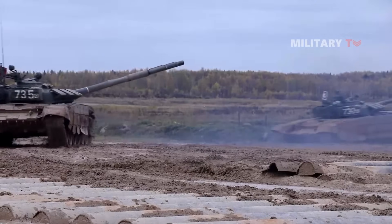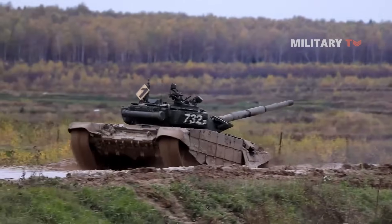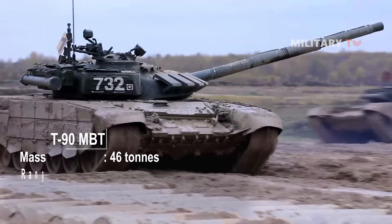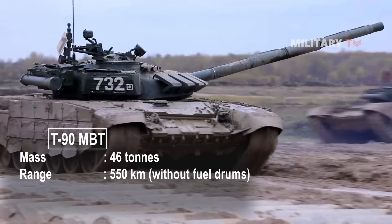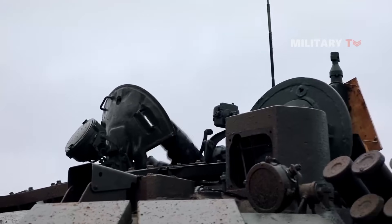Let's take a closer look at the specifications of this tank. The T-90 MBT has a mass of 46 tons, with an operational range of 550 km without fuel drums, and a maximum speed of 70 km per hour. This tank is operated by a crew of three: Commander, Gunner, and Driver.